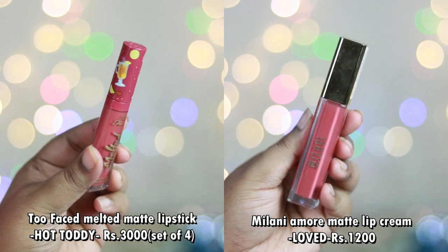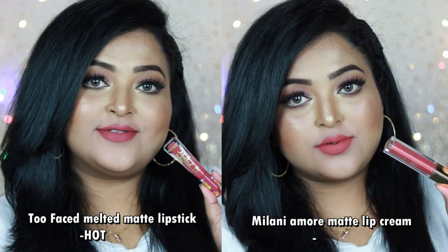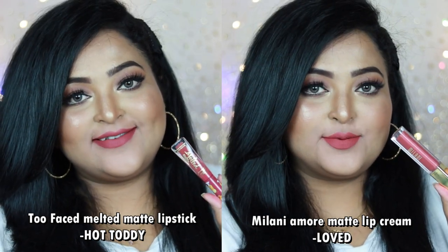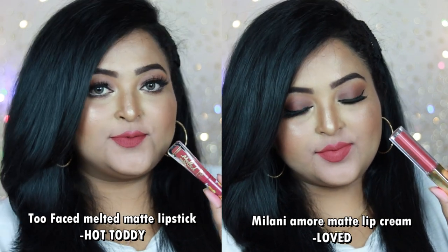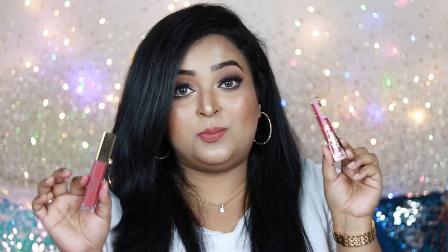Another gorgeous shade is from Too Faced's limited edition Christmas 2020 lip kit — the Melted Matte Lipstick in shade Hot Toddy. The dupe is Milani Amore Matte Lip Cream in number 12, Loved. Hot Toddy is a deep peachy brown nude with lots of brown undertone, going to work on all Indian skin tones. Loved is also a deep peachy nude with brown undertone, though Hot Toddy has even more brown. Both shades flatter all Indian skin tones and work with any eye look.